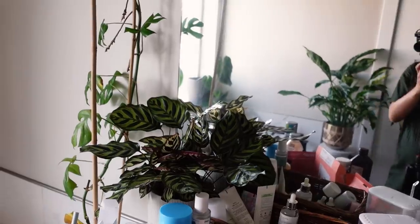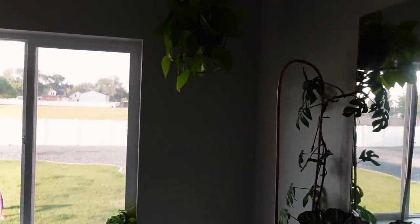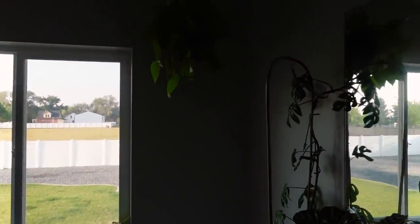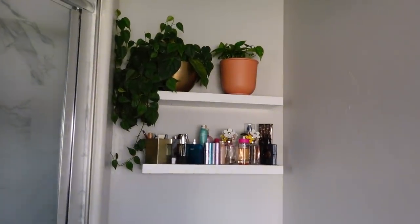Here's the full master bathroom setup: the Maranta, the lemon lime pothos, the north-facing window, the Heartleaf philodendron, and the golden pothos. Those are all the plants on my actually-low-light-tolerating houseplants list. If I forgot any, leave a comment — I'd love to know what low light plants work for you. Thanks so much for watching and I'll see you in the next one!